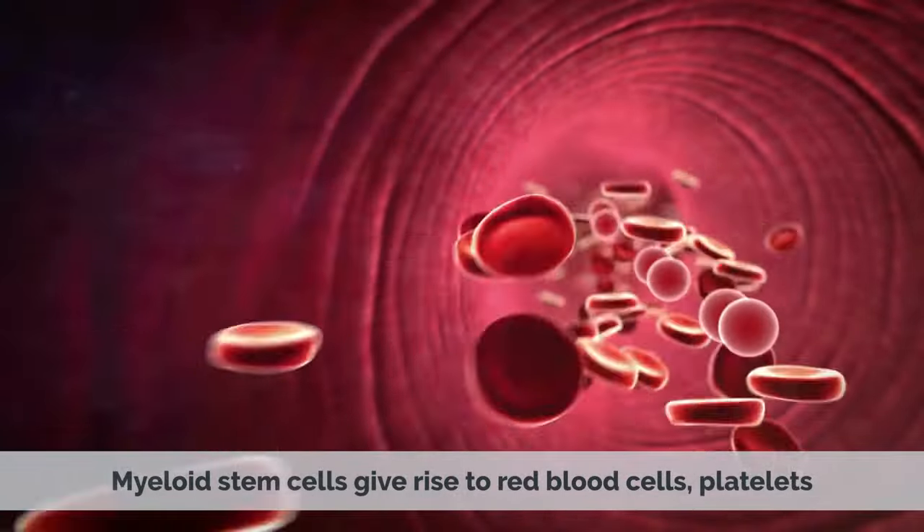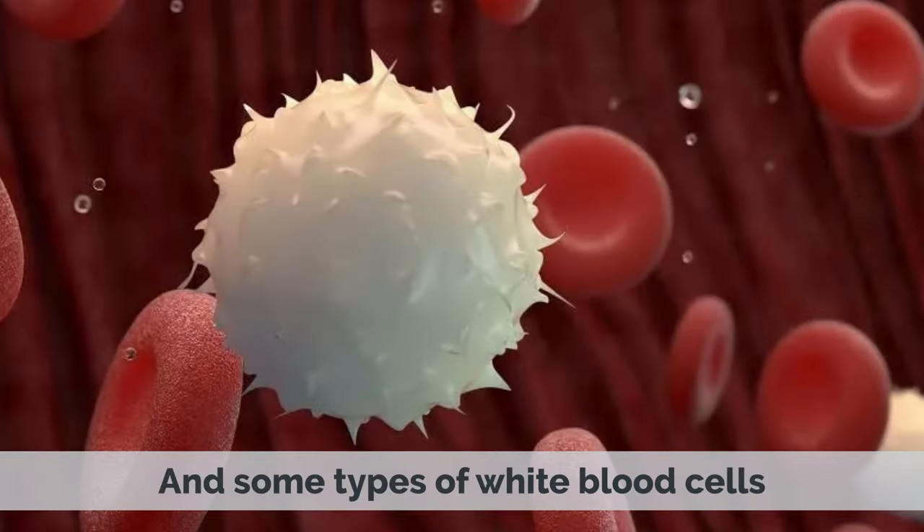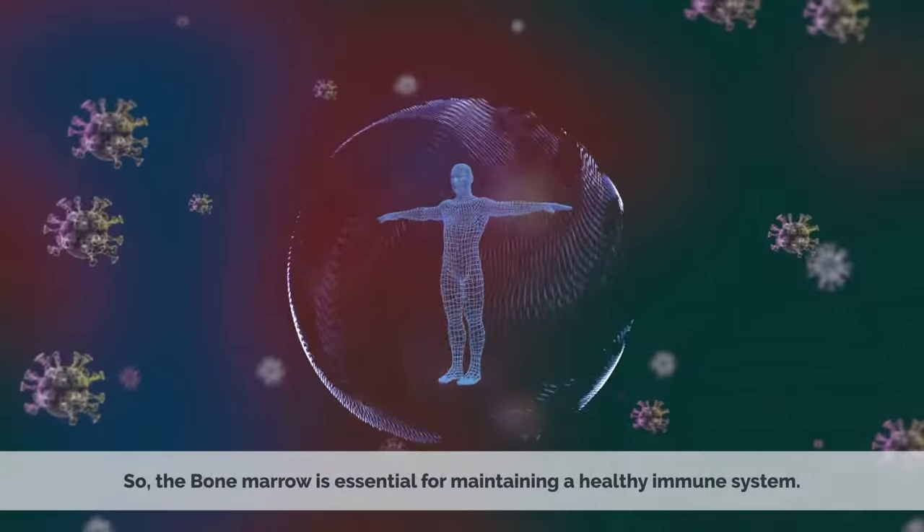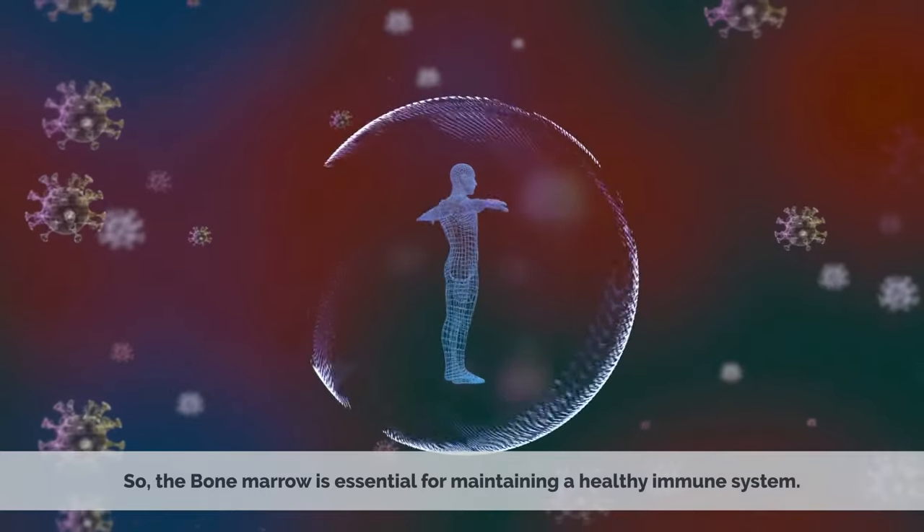Myeloid stem cells give rise to red blood cells, platelets, and some types of white blood cells. Lymphoid stem cells give rise to other types of white blood cells. So bone marrow is essential for maintaining a healthy immune system.